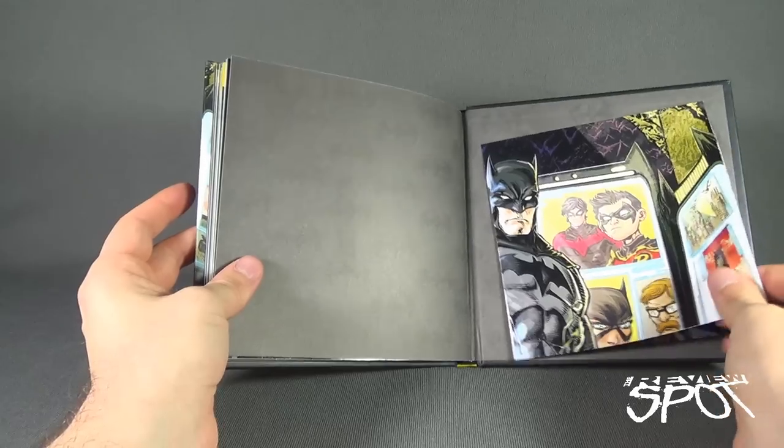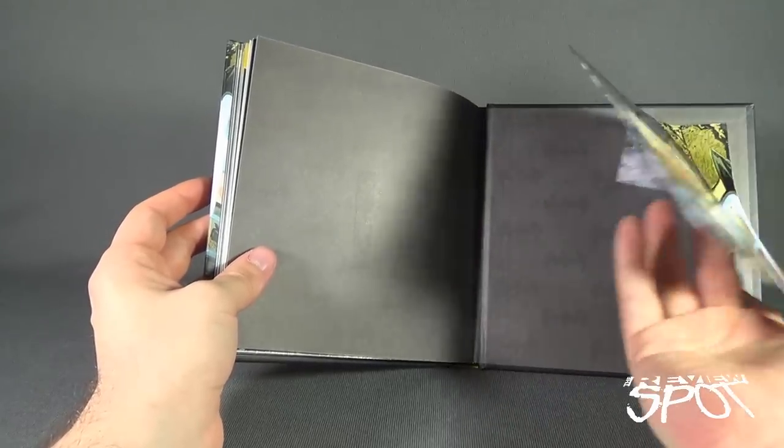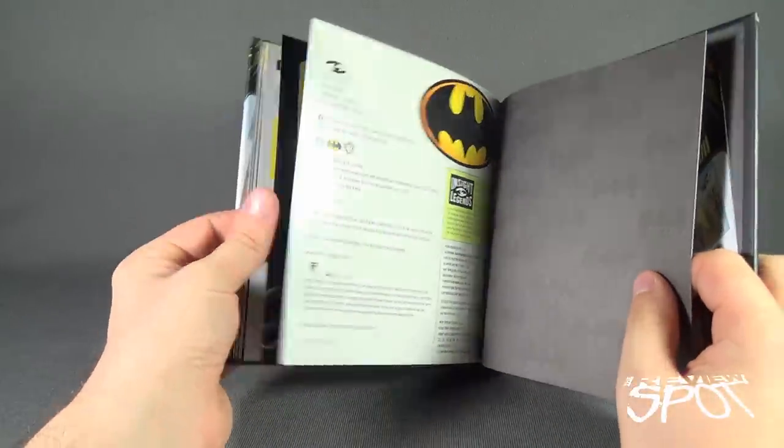Finally on the back we have a poster which appears to be the exact same image featured on the front cover. This book is more for light reading — it's not a super in-depth encyclopedia.